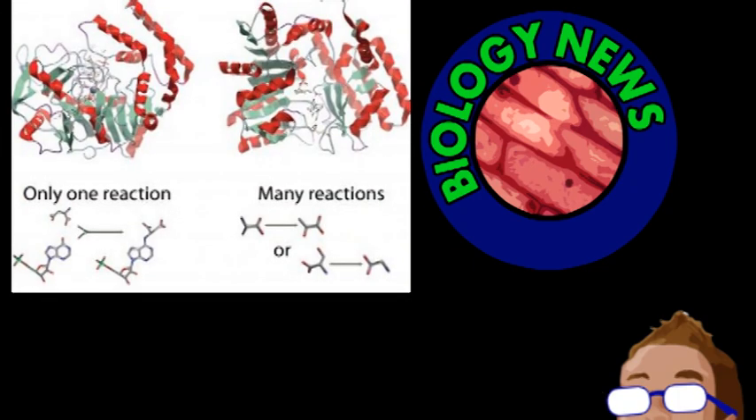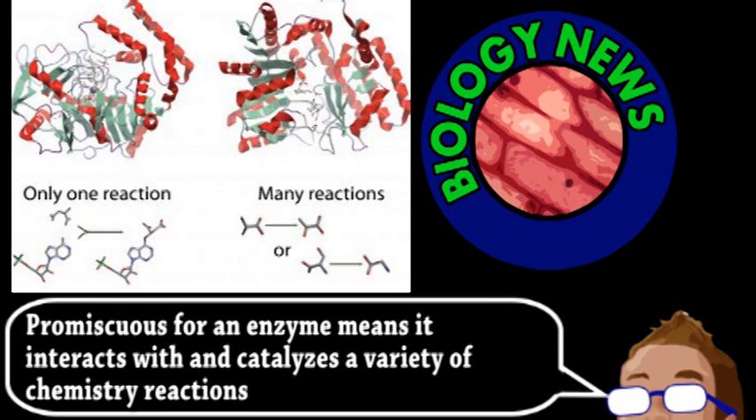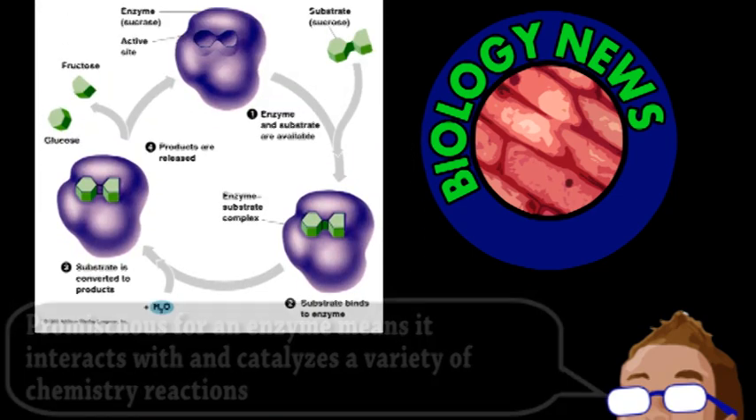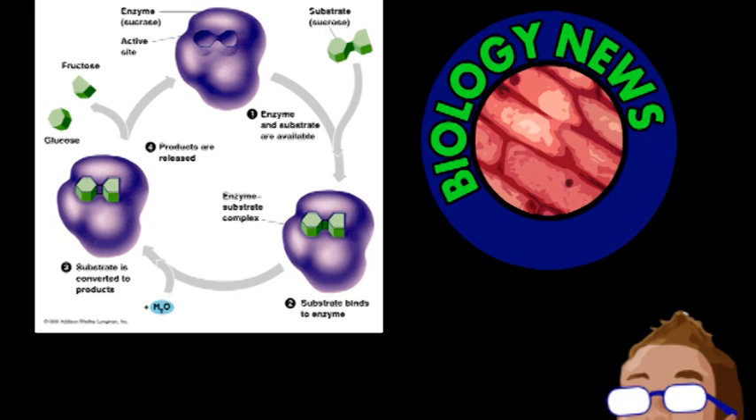Enzymes are proteins that accelerate chemical reactions in an organism and basically make everything happen. It's traditionally thought that enzymes were once very promiscuous, but over time evolved to become highly specialized. This makes sense — if an enzyme has a particular function, any interaction with unrelated reactions would reduce efficiency and, by extension, the organism's overall fitness.